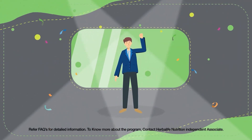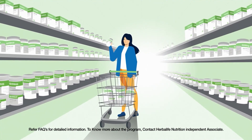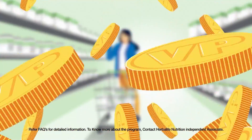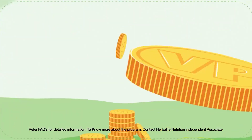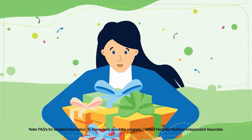How this works is very simple. Every time you buy Herbalife Nutrition products that you love, you will accumulate certain volume points. By accumulating volume points, you will be rewarded a gift along with a qualifying order.